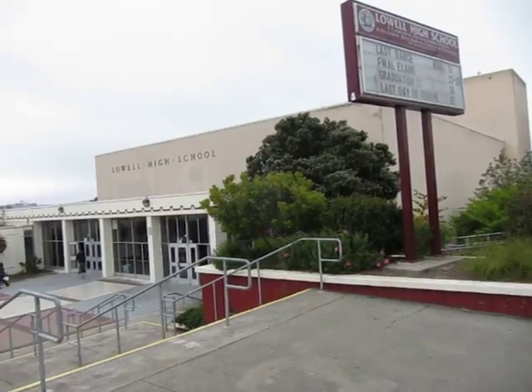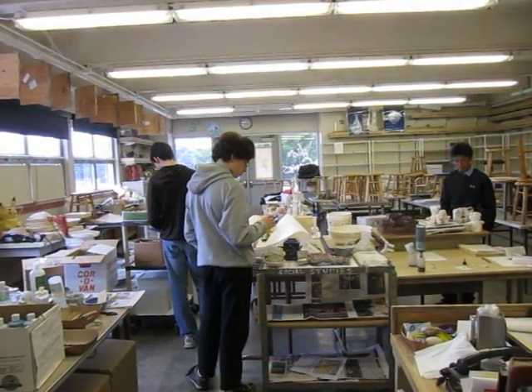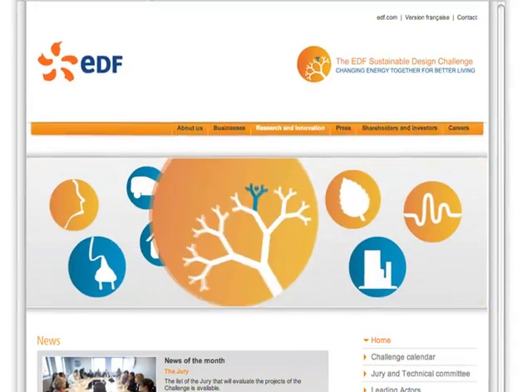Tim and Nick Werby are brothers living in San Francisco — maybe that's why they think about fog. They go to Lowell High School, and working with their science teacher at UC Berkeley, created a project for the EDF Design Challenge. They were trying to figure out how to use dew to help people in dry areas grow food. Dew can be a small but reliable supply of water.